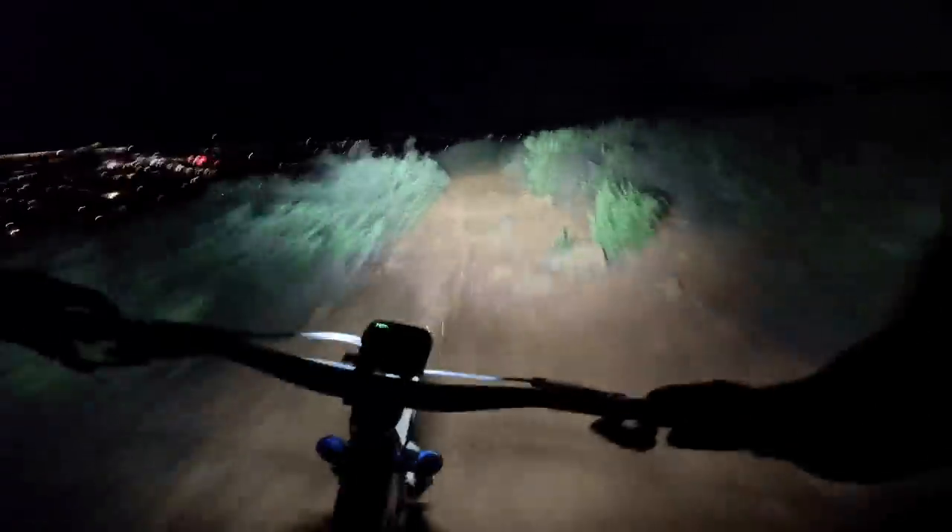The Hangover's battery life is less than the Trail Evo, and we typically got 2-3 hours of run time riding in a mixture of high and medium modes. However, we often turned the Hangover light off during climbs to extend the battery life.